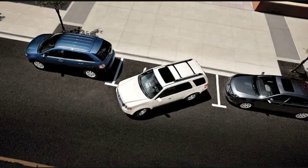You just press a button and the ultrasonic sensors identify an appropriate parking spot. The steering system takes over and steers the car into the parking space while you shift the transmission and operate the gas and brake pedals. And you can interrupt the parking at any time by grabbing the steering wheel, so you're still in control.